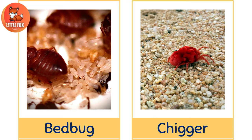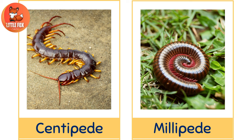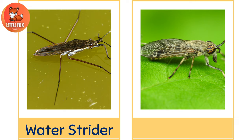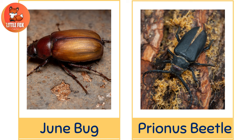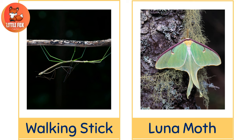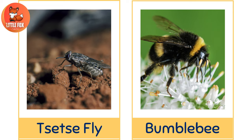Number 31: Centipede. Number 32: Millipede. Number 33: Water Strider. Number 34: Horsefly. Number 35: Junebug. Number 36: Pyranus Beetle. Number 37: Walking Stick. Number 38: Luna Moth. Number 39: Tsetse Fly. Number 40: Bumblebee.